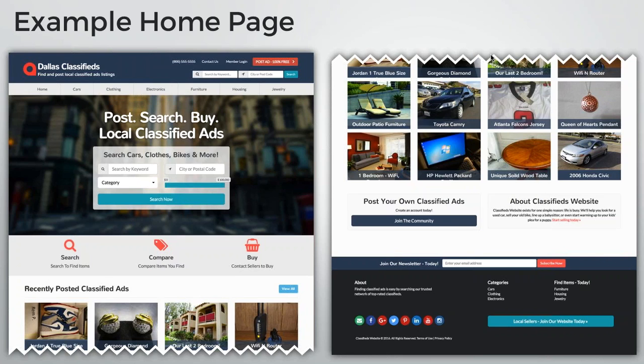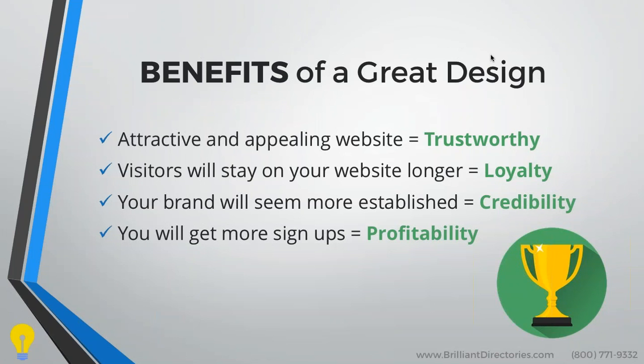As you can see in the top right corner, it says 'Post Ad — 100% Free.' That motivational text is clear messaging that motivates people to want to use the website — you're not scaring them away. Going into the benefits of having a great website design: the attractiveness and appeal will help build trustworthiness between you and your visitors. Visitors will also be able to stay on your website longer because it looks visually appealing, which helps build loyalty. Your brand will also seem more established with a modern, up-to-date design, building credibility — and all of this together will help get you more sign-ups, making you more profitable.